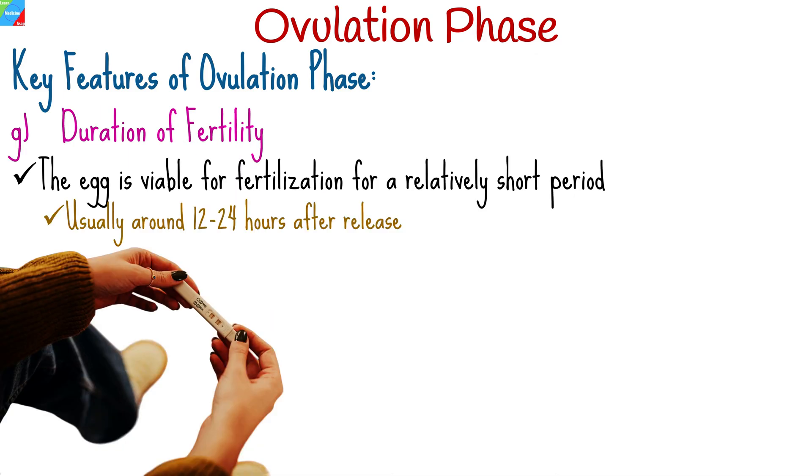It's important to note that the egg is viable for fertilization for a relatively short period, usually around 12 to 24 hours after release. Sperm, on the other hand, can survive in the female reproductive tract for several days. Therefore, the days leading up to ovulation are also considered fertile.